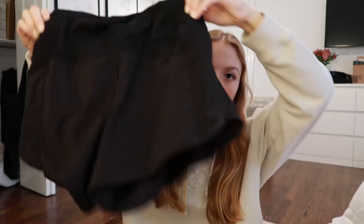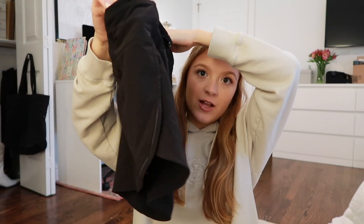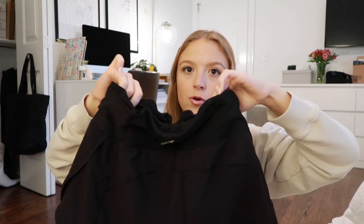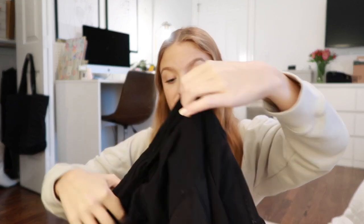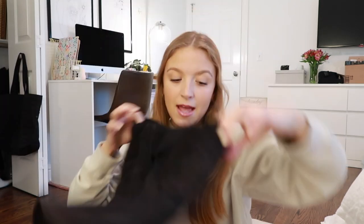Next I actually have two pairs of shorts — I found these at Buffalo Exchange, not Plato's Closet. They are literally so cute; it's the same style so I have two pairs. I love how flowy they are. These are probably a size or two bigger than I would have bought in store because Lululemon shorts do tend to run on the shorter side, and for my comfort I really enjoy them being a little bit longer. I'm just so happy to have two pairs.